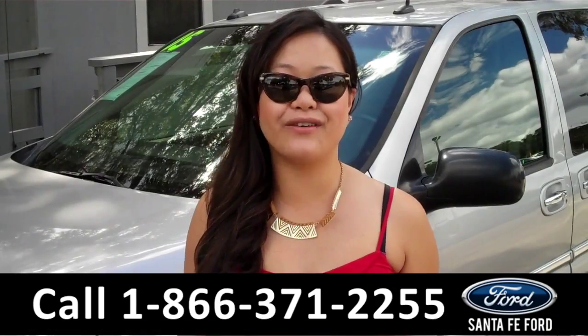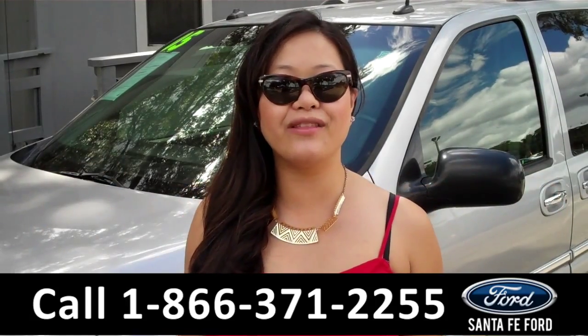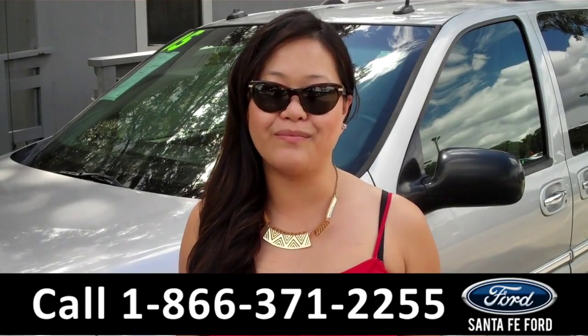That was the 2005 Buick Terraza. For more information, give us a call at the number below, or check us out on the web at santafe4.com. Thank you for watching.